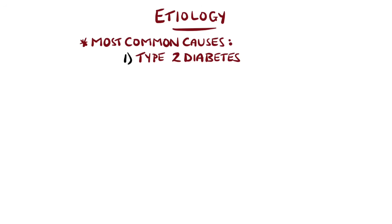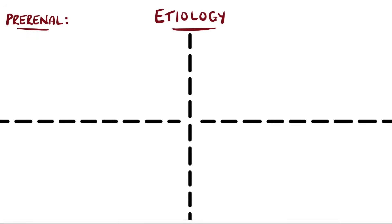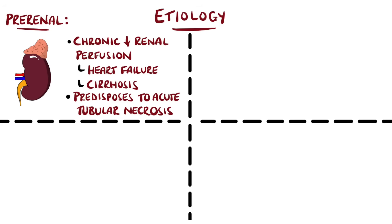The most common cause of CKD is type 2 diabetes, which makes up between 30 and 50% of cases. Type 1 diabetes is less commonly the cause at only 4%. The second most common cause is hypertension. The causes can be divided into pre-renal, intrinsic, and post-renal. Pre-renal causes involve a persistent reduction in renal perfusion pressure, like chronic heart failure or cirrhosis, which can also predispose to intrinsic injury like acute tubular necrosis leading to progressively worsening renal function.